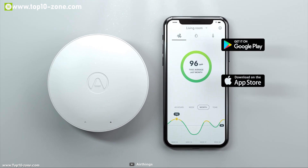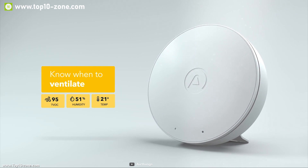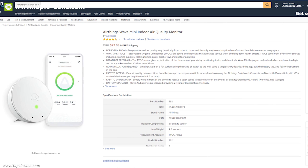It's a very useful product for us because with this device we can live a healthier life. This product will cost you around $80.